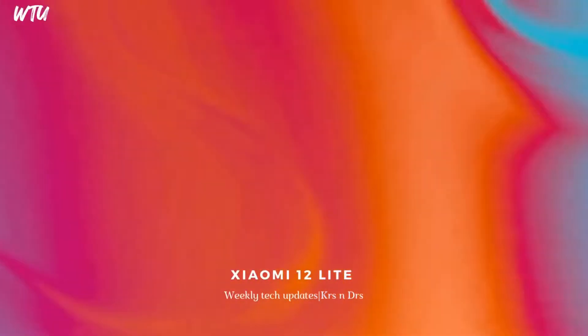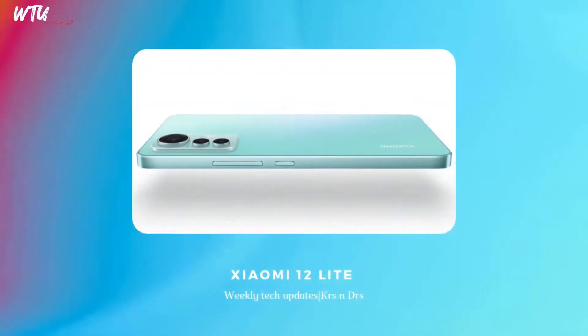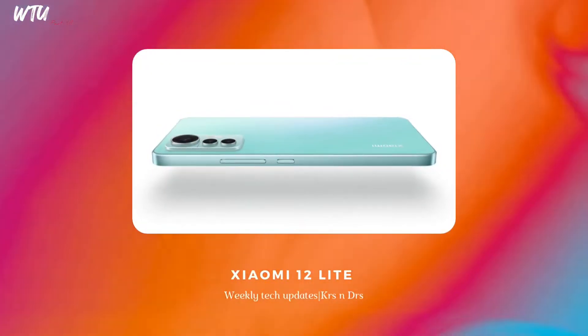The Xiaomi 12 Lite — and this is not in the S series, this is the normal 12 Lite — features a 108MP camera setup and a Snapdragon 778G 5G processor. It has that typical Xiaomi design and fits into a smallish budget device category. If you're thinking about it, you can grab it.